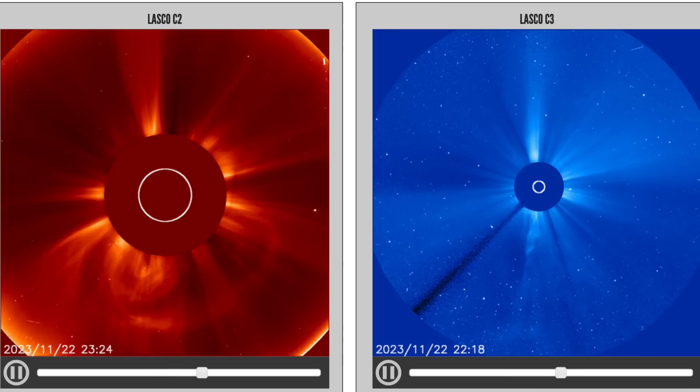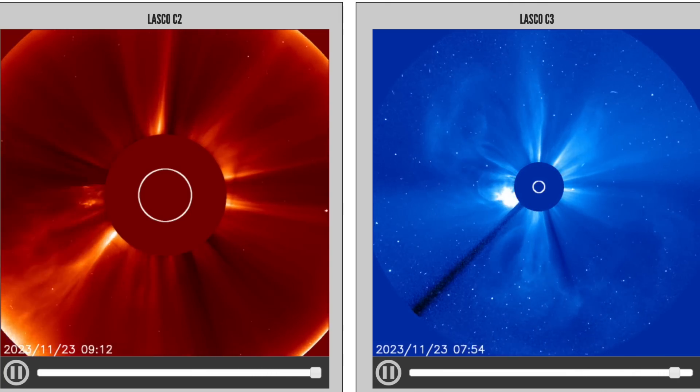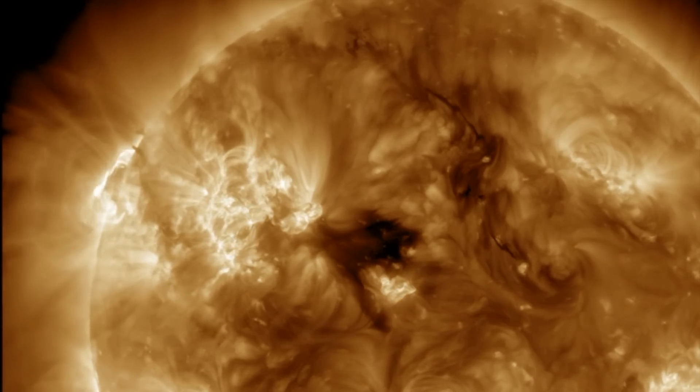A bit of an explosive way to kick off the Thanksgiving holiday. We'll continue watching that area as it turns in to face the Earth. The sun is unlikely to just immediately go silent after such a display, so eyes open.